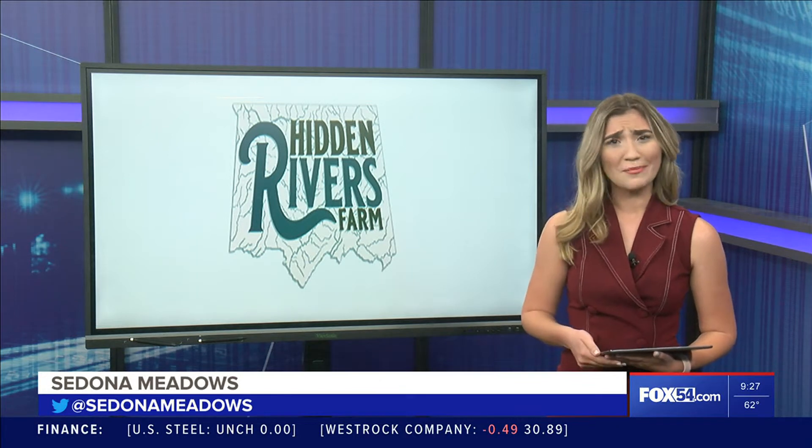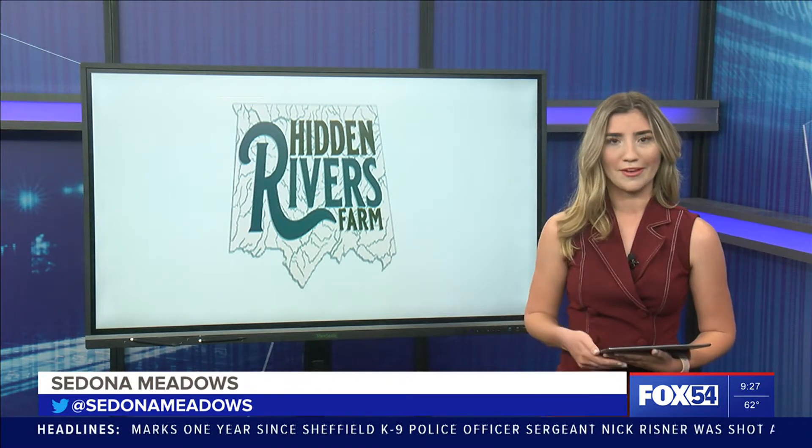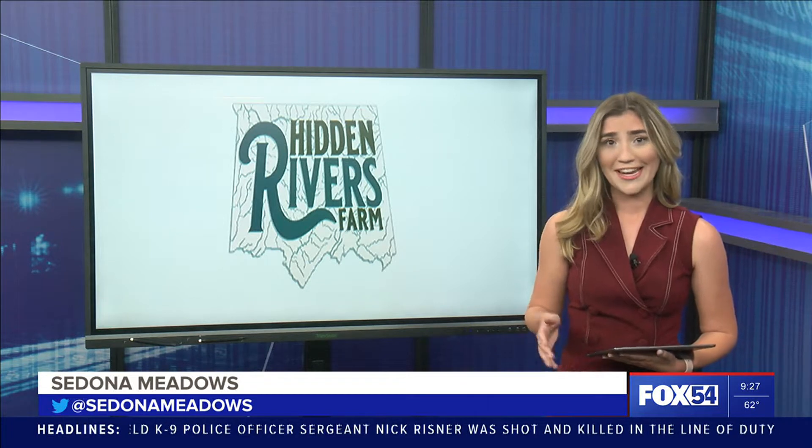It's officially October, and when I think about this month, I automatically think of pumpkins. But how do farmers prep for this season here in North Alabama? I checked out Hidden Rivers Farm in Hartzell today to find out.